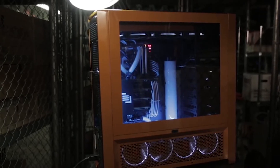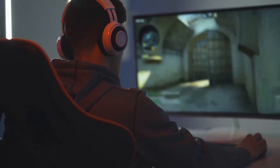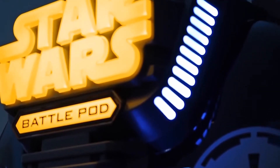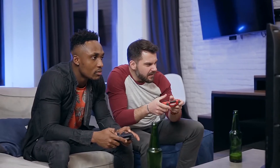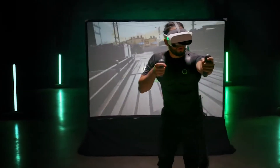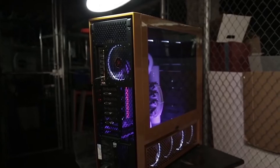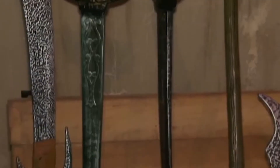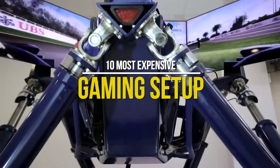Gaming is a lifestyle for certain individuals, and every gamer wants to have the best setup. While your traditional gaming setups won't cost you much, some exceptional setups can definitely break the bank. However, if gaming is your passion and you can afford to spend money on it, why not splurge a little to get the best experience? With today's technology, expensive gaming setups offer a lot of perks and amazing details. Welcome to Deluxe Life, and today we bring you the 10 most expensive gaming setups.